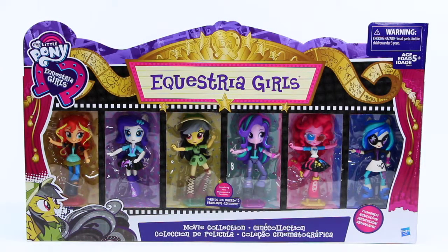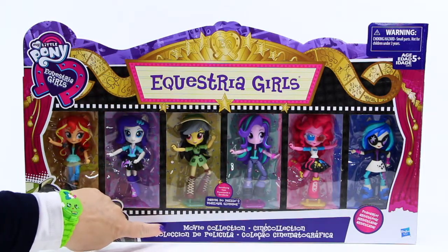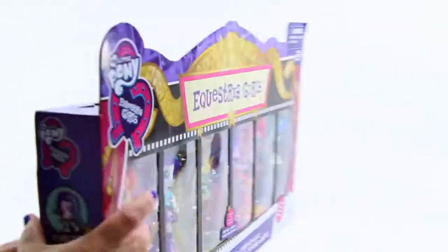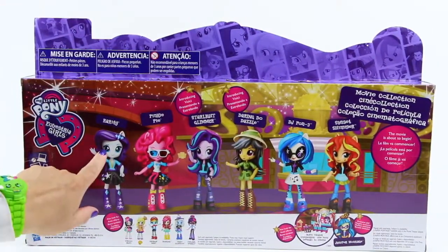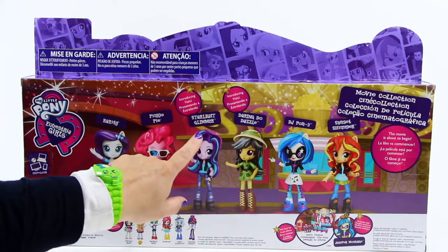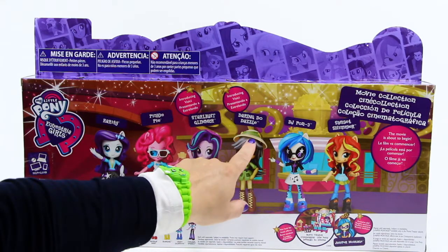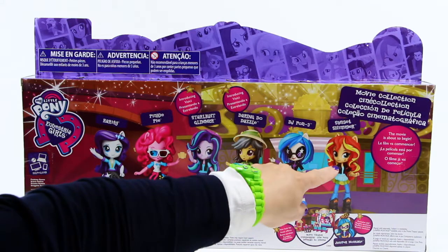I'm so excited to be opening some brand new My Little Pony Equestria Girls. This set is called The Movie Collection and has six super awesome dolls. On the back of the box there is a big picture that shows the girls outside the movie theater: Rarity, Pinkie Pie, introducing a new doll Starlight Glimmer and introducing another new doll Daring Do Dazzle, and the set also includes DJ Pon3 and Sunset Shimmer.